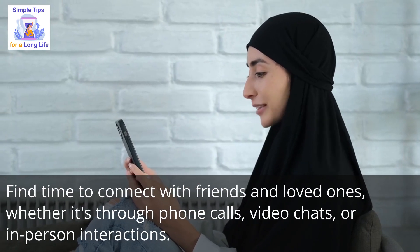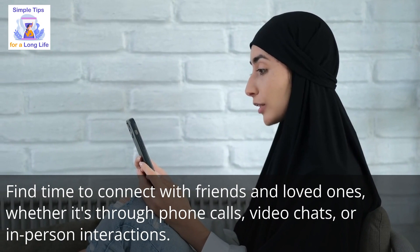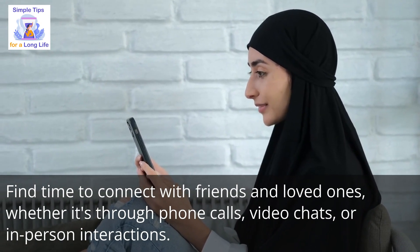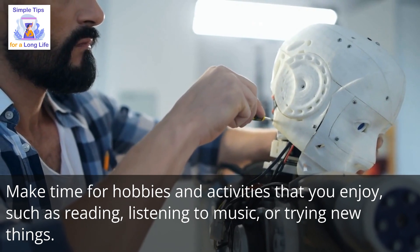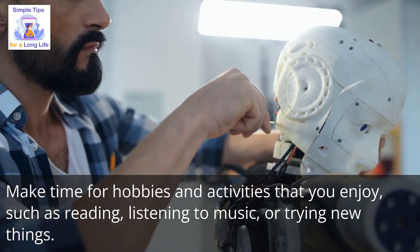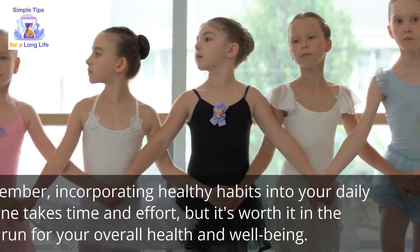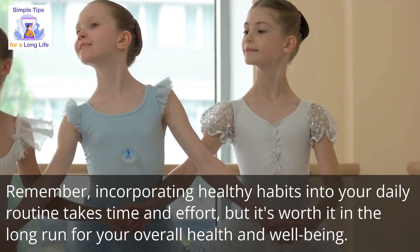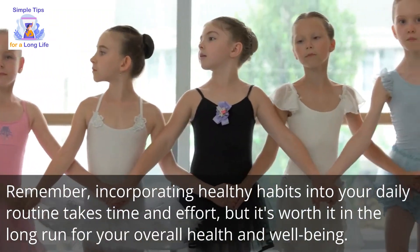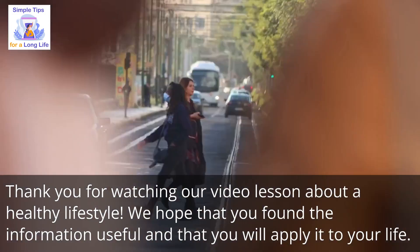Number 5: find time to connect with friends and loved ones, whether through phone calls, video chats, or in-person interactions. Number 6: make time for hobbies and activities that you enjoy, such as reading, listening to music, or trying new things. Remember, incorporating healthy habits into your daily routine takes time and effort, but it's worth it in the long run for your overall health and well-being.